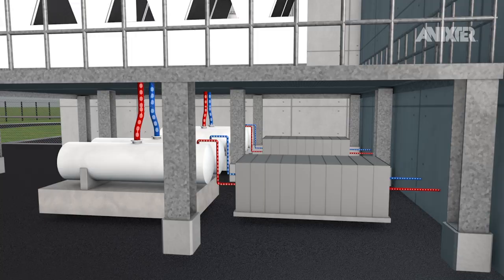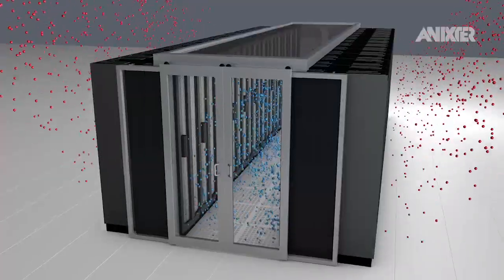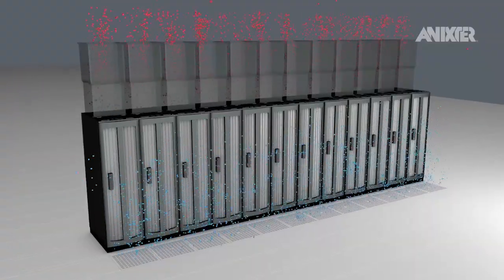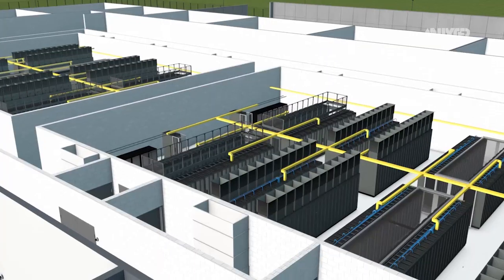Environmental control of the data center facility starts with the chiller plant, then leads to the computer room air conditioning and handling units, into the data hall with managed airflow to cool the hot zones via a number of contained cooling technologies to meet the specific requirements of the varying IT loads that generate temperatures that need to be managed carefully.